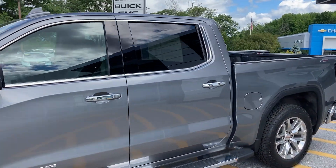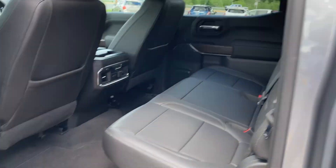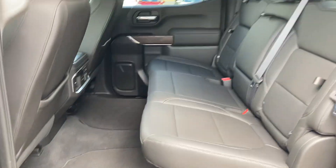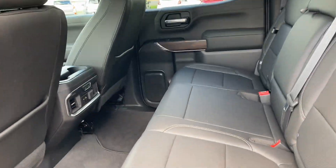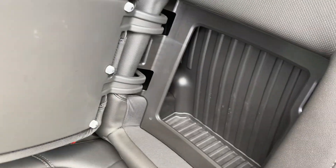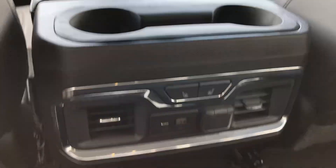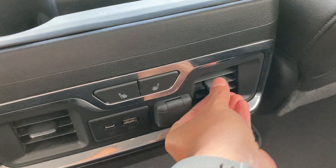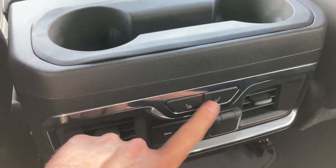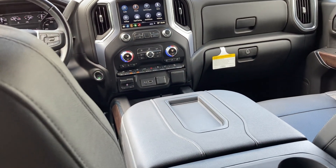It is the crew cab, of course, so you have a ton of room in the back seat. It's the SLT, so you've got that nice leather seating, a little extra storage space on either side, and an armrest in the middle. You've got your air conditioning vents here in the back, and also heated seats for the folks back there — they'll certainly appreciate that when it's cold.